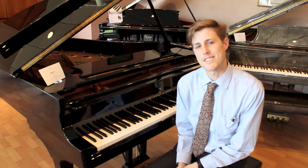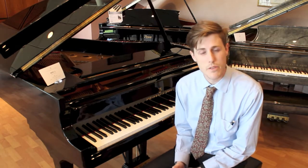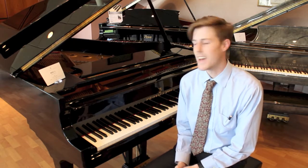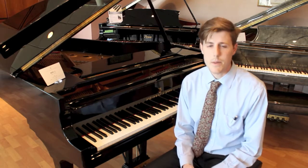Today I'm sitting next to a Steinway Model A. This is a brand new one straight from the factory floor in New York City. All of the Steinways here at Amro Music will be hand-built in America.